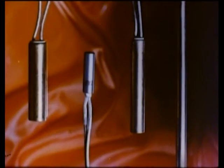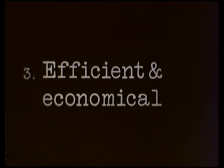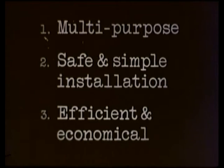Anyway, Watson, a quick verbal teaser — three headings to sum up the case, using the letters MSE. Well, I'll write on your machine. M — multipurpose. S — simple installation. E — efficient and economical. How about that? Excellent analysis, Watson.